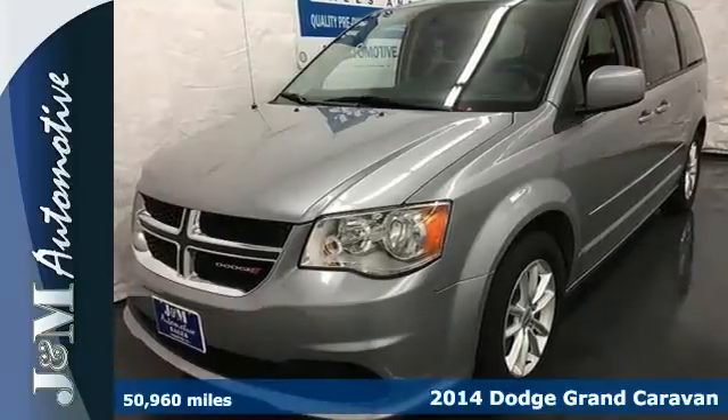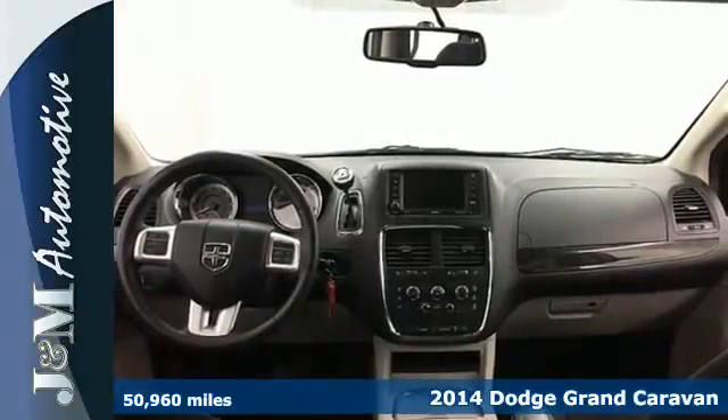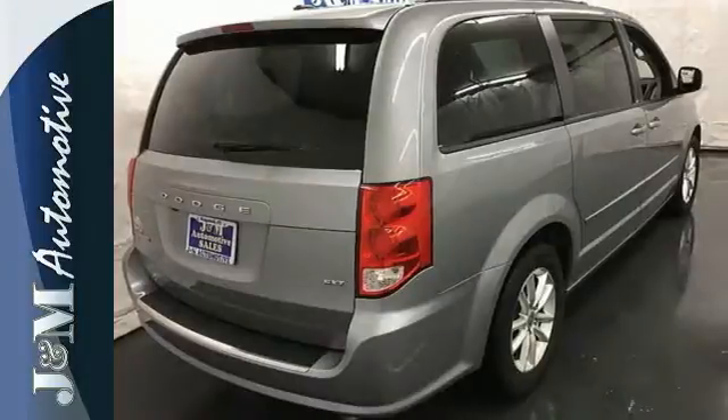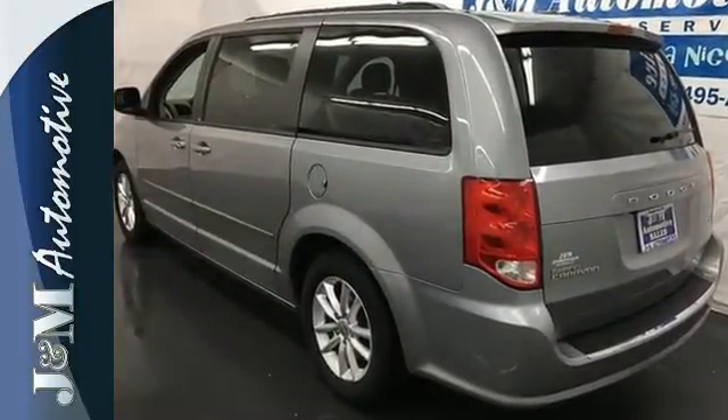Here's a 2014 Dodge Grand Caravan. Take control of any situation with an impressive amount of different seating and storage combinations to carry kids, dogs, groceries, luggage, nearly anything you can think of.